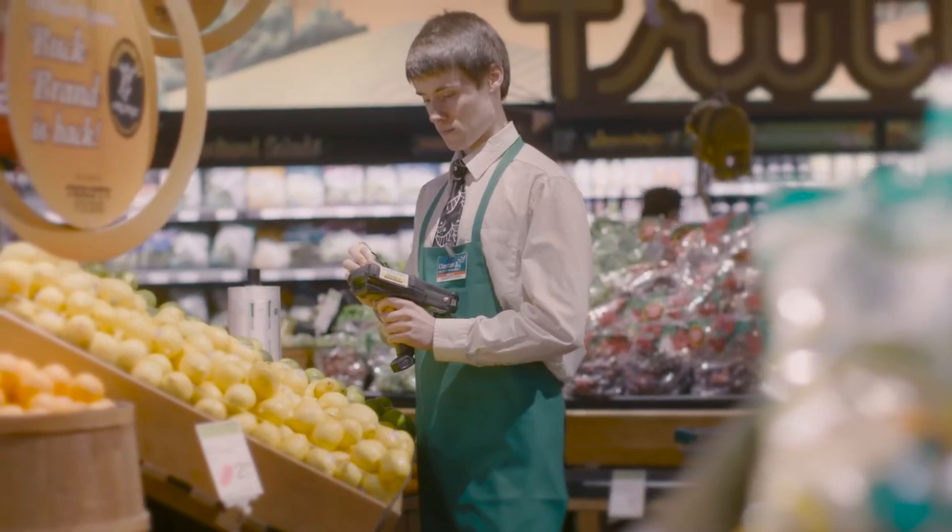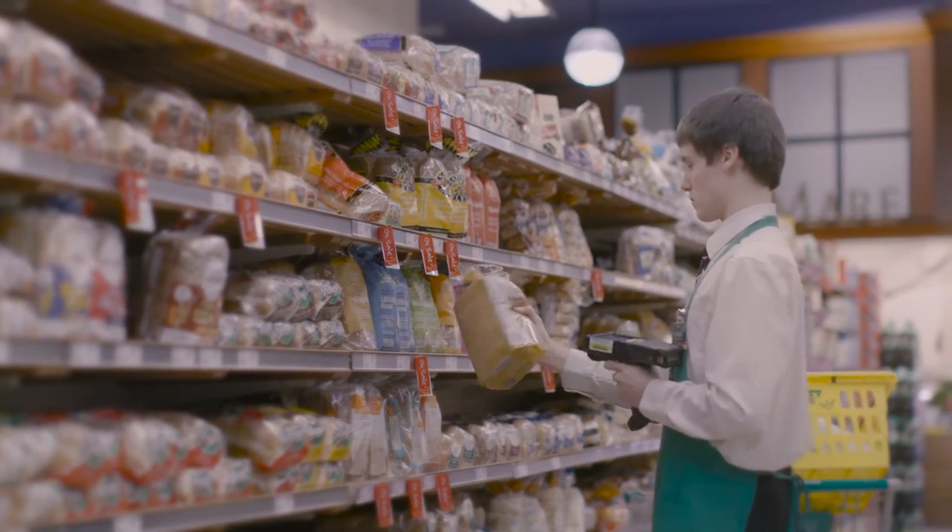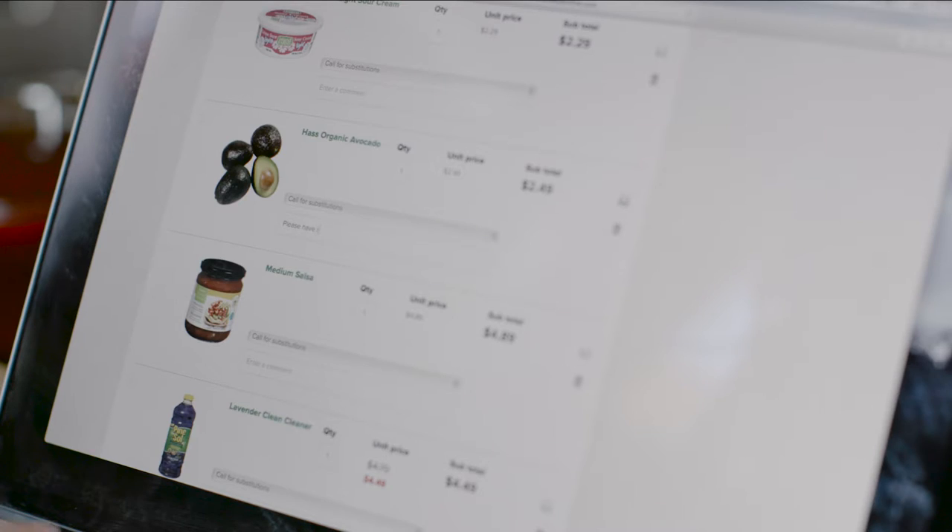Our in-store personal shoppers are specially trained to fill your order. They will carefully select your items, including fresh and frozen products, according to your instructions. Shopping online is like shopping in store, including the advantage of being able to order from any department in the store.